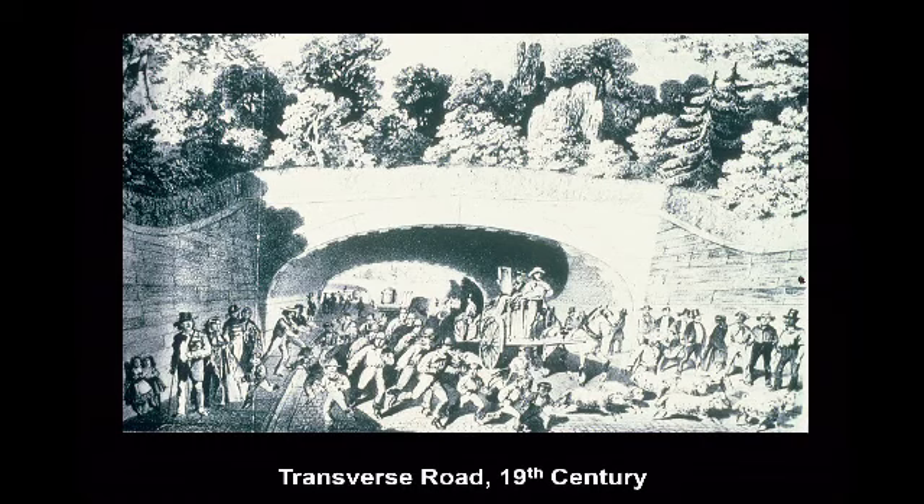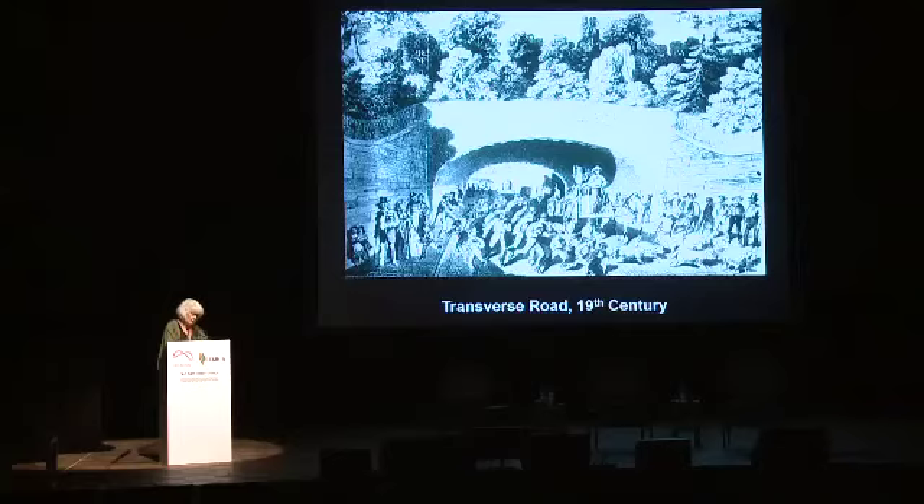This is probably the first example of great separation of traffic in New York. These are the transverse roads, and this is incredibly important. There are four of them in Central Park, requiring the blasting through bedrock and excavating four sunken channels to carry the east-west park traffic — carts, people, and animals — through the park without interrupting the essential park experience.